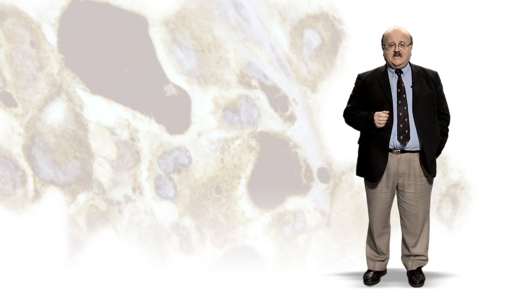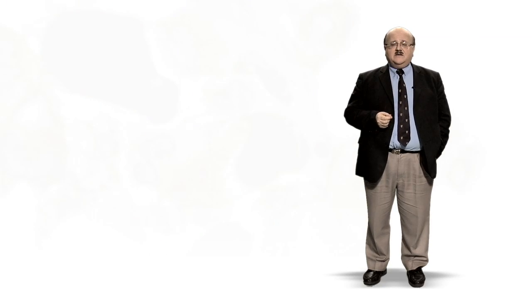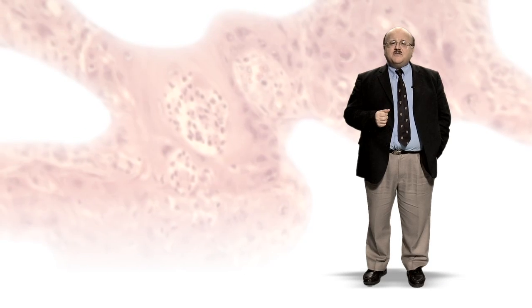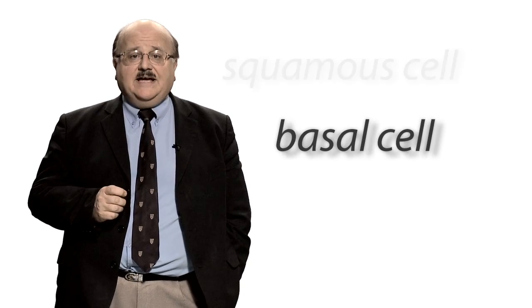There are two main types of skin cancer: melanoma and non-melanoma skin cancer. Non-melanoma skin cancer is the most common kind of cancer in the UK, with 100,000 new cases diagnosed each year. Fortunately, it's completely treatable in the vast majority of cases. There are two main types of non-melanoma skin cancer: basal cell and squamous cell.